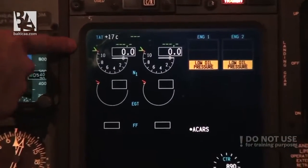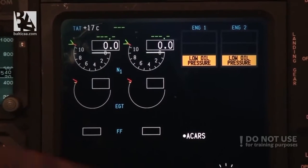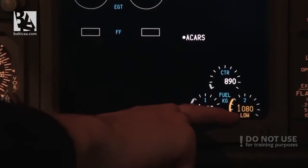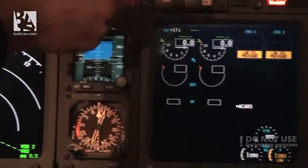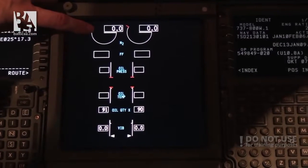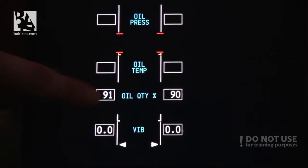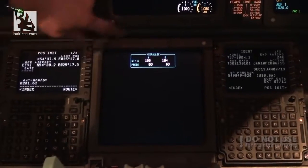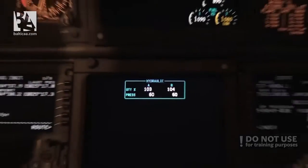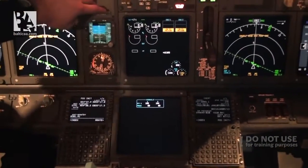On the EICAS displays you can see all the information about the engines that you could see on round dials on the 737 Classic - for example N1 the low pressure turbine rotating speed and percentage, exhaust gas temperature, fuel flow, and fuel on board indications. You can see the second tank is showing low. On the lower multi-function display you can select engines to get a readout of N2 high pressure turbine rotation speed, fuel flow, oil pressure, oil temperature, oil quantity, and vibration.